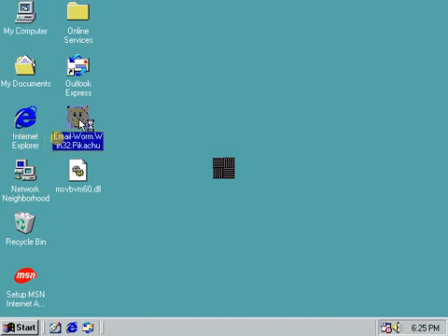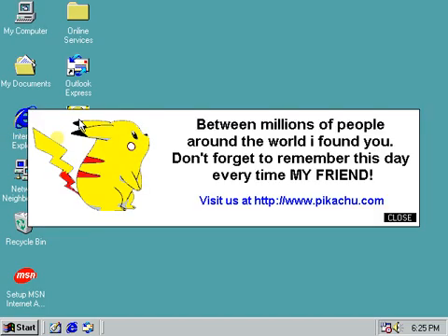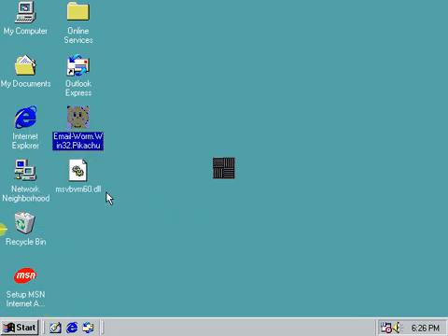If I run this now... 'Between millions of people around the world, I have found you. Don't forget to remember this day every time, my friend. Visit us at http://www.pikachu.com.' If you were to go to that website, I believe it is just a Pokemon website. Allow me to test that right now.